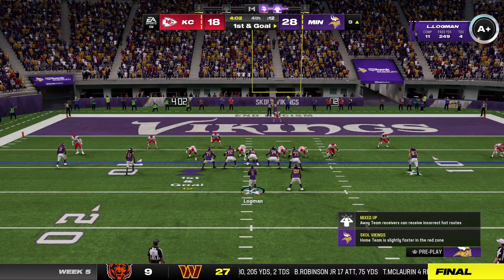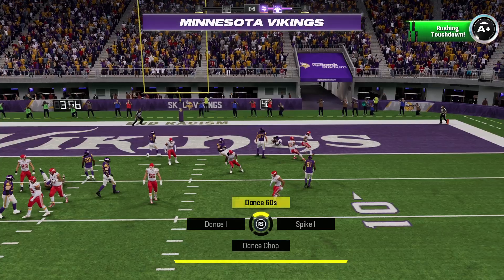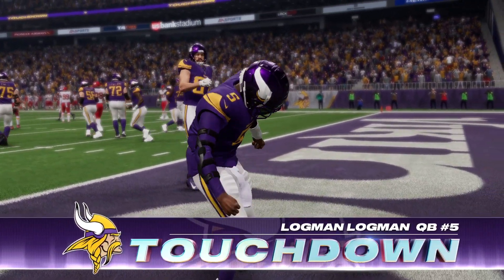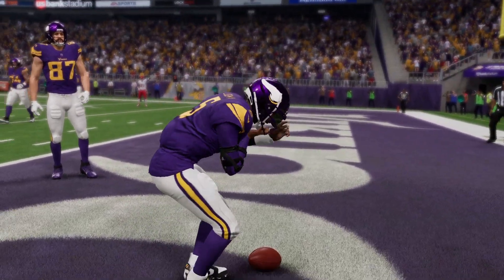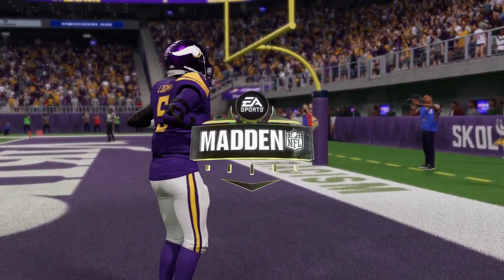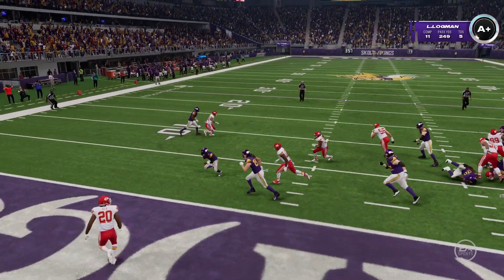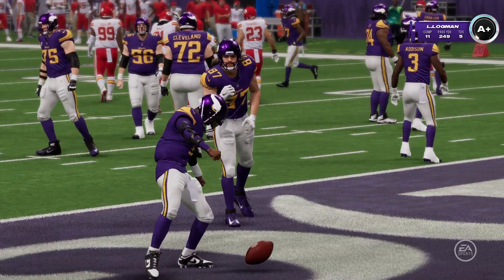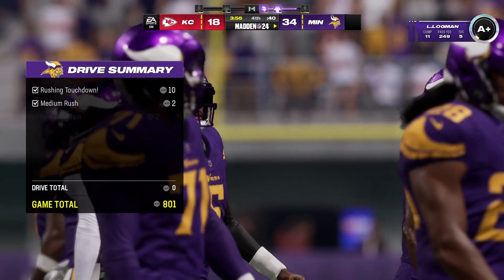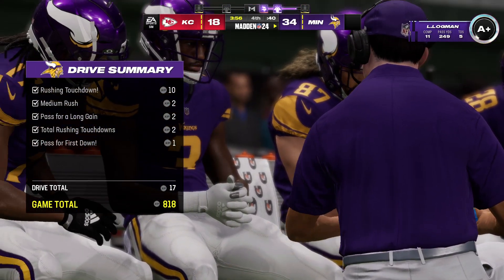First and goal from just inside the ten — he's going to try and take off with it, and he'll get into the end zone. Touchdown, Minnesota! A great play, doing it himself from nine yards out. The Vikings are closing in on a 4-1 start as they extend their fourth quarter lead. An important score, and now an important extra point because it would make it a three-score game. At this point in the fourth quarter, that means it's almost a certain victory.